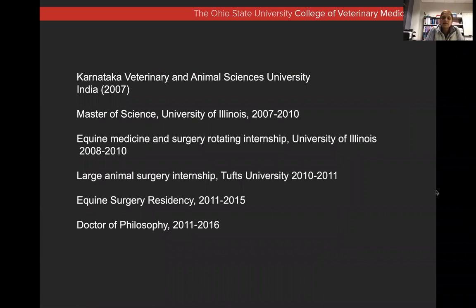I started my training and my attempt to get clinically trained in equine surgery. As a graduate student, I started a Master of Science program with an equine surgeon in Illinois, and then was fortunate to have rolled into a Master's rotating equine internship from 2007 to 2010, and then applied for my surgery residency the first go around, didn't get one then, and did a surgery internship at Tufts the following year.